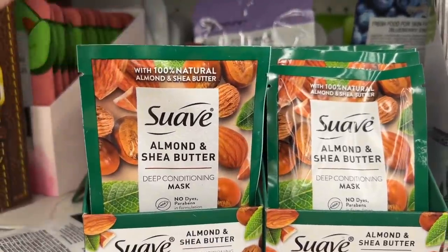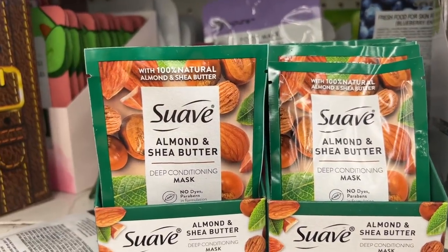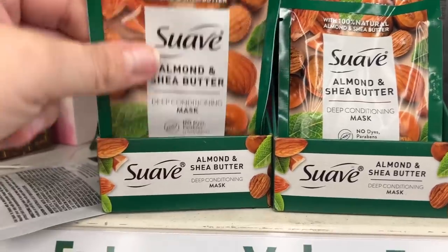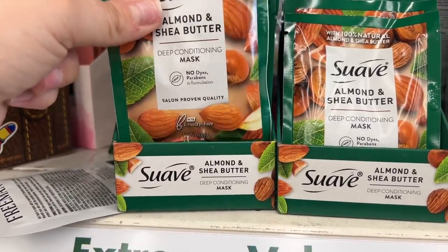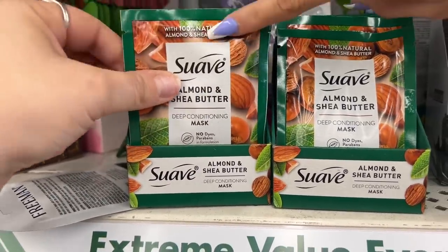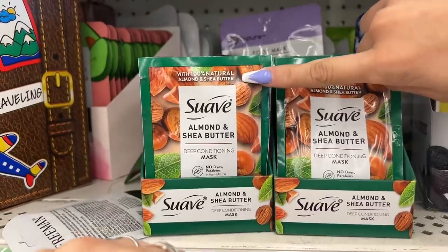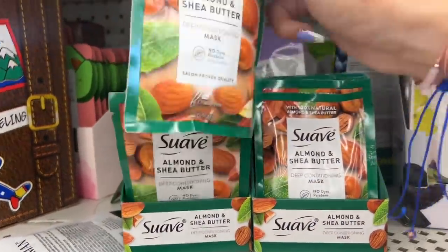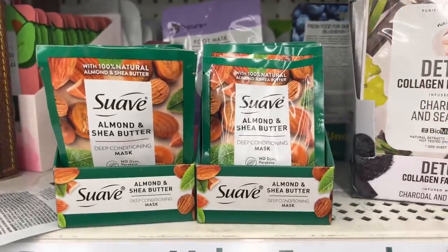Alright guys — this is the Suave 100% Natural Almond and Shea Butter deep conditioning mask. It has no dyes, paraben, salon-proven quality. With 100% Natural Almond and Shea Butter. New finds, alright guys.